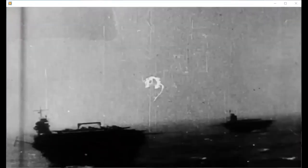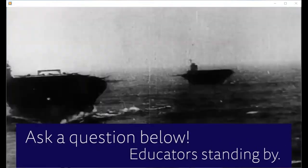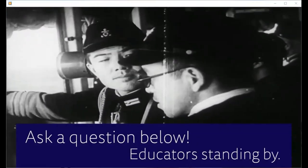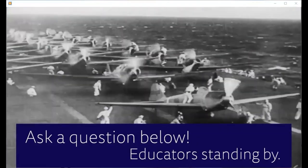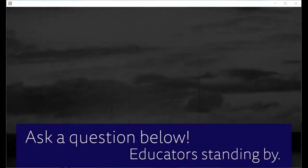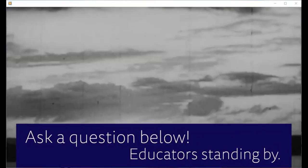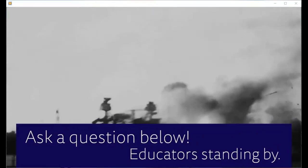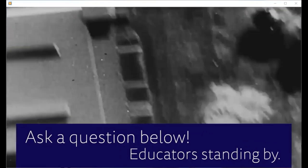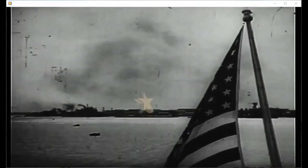On November 26, 1941, six aircraft carriers left Japan, taking a route across the northern Pacific headed for Hawaii and the United States Pacific Fleet anchored there. By December 7, the Japanese attack force was about 230 miles northwest of Hawaii. It was a Sunday morning when their attack began. Soon after sunrise, the first wave of Japanese planes took off from the decks of their aircraft carriers. Many U.S. servicemen and residents on Oahu were just starting their day when the attack began without warning.